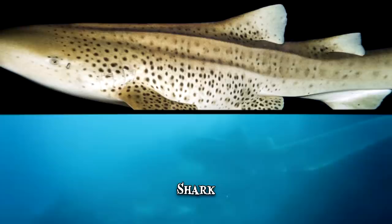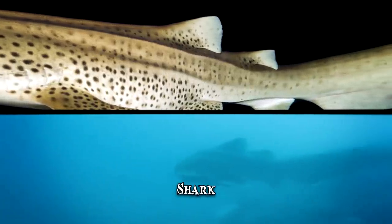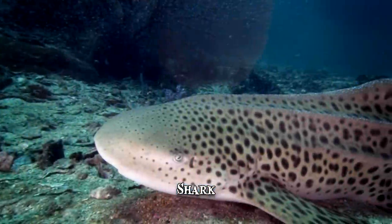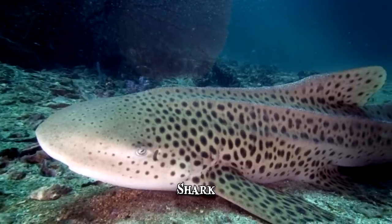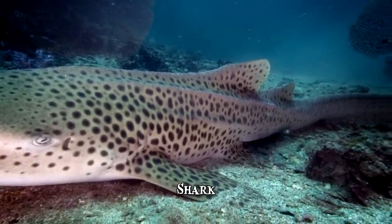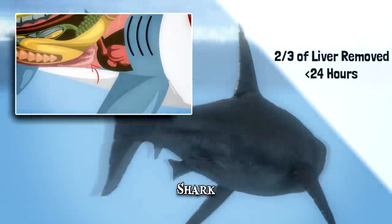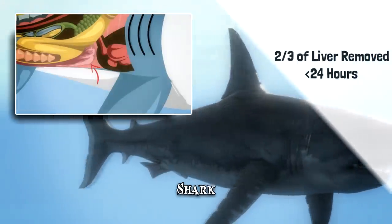Some species can regenerate skin and scales after they've taken damage. Within a few days, mucus will start seeping into the wound, initiating the healing process. One study revealed an outstanding example of organ regeneration: a shark had had two-thirds of its liver removed, and it took less than 24 hours for more than half of the organ to increase in volume.